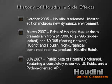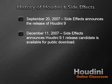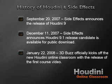The public beta of Houdini 9 debuted in July 2007, featuring a completely reworked user interface making Houdini easier to learn than ever before. Fluids were added to the integrated dynamics environment, and a Python-oriented API was included. SideFX announced the official release of Houdini 9 on September 20, 2007, and on December 11, 2007, Houdini 9.1 release candidate was made available for public download. On January 22, 2008, 3D Buzz officially kicked off the new Houdini online classroom with the release of the first course video.